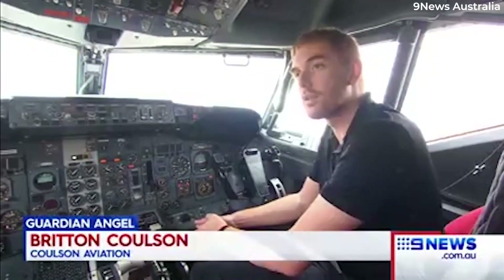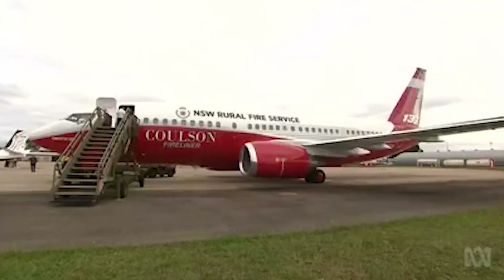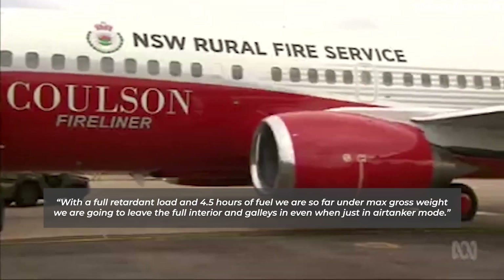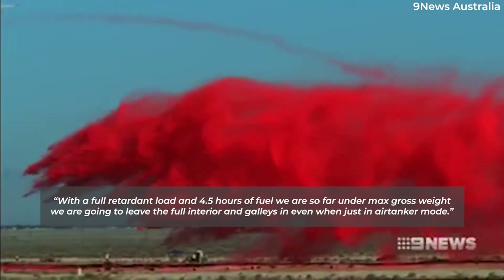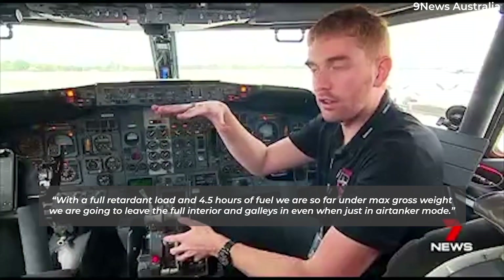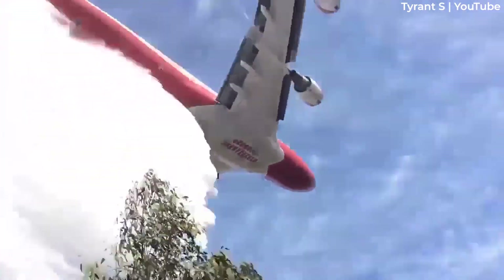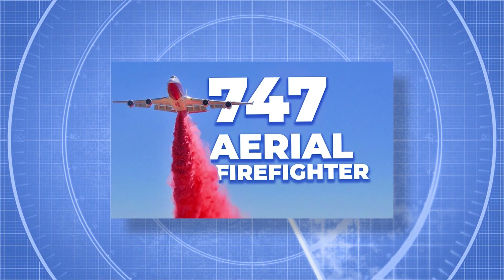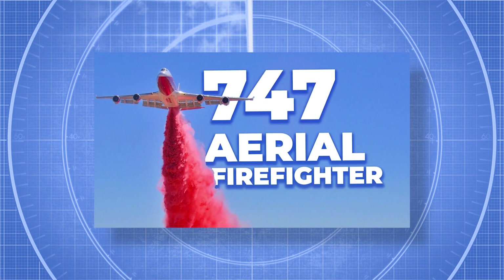Britton Coulson, the co-president of the Coulson Group, commented on the aircraft interior, saying: "With a full retardant load and four and a half hours of fuel, we are so far under max gross weight, we're going to leave the full interior and galleys in, even when just in air tanker mode." If you're more interested in larger jets converted for aerial firefighting, we do have a video on the Supertanker 747-400. We'll leave a link to that in the video description.